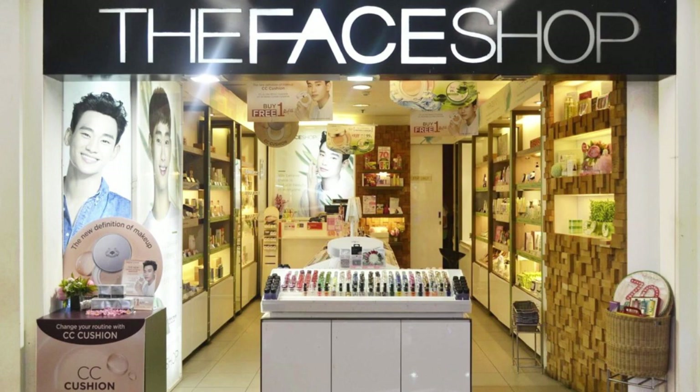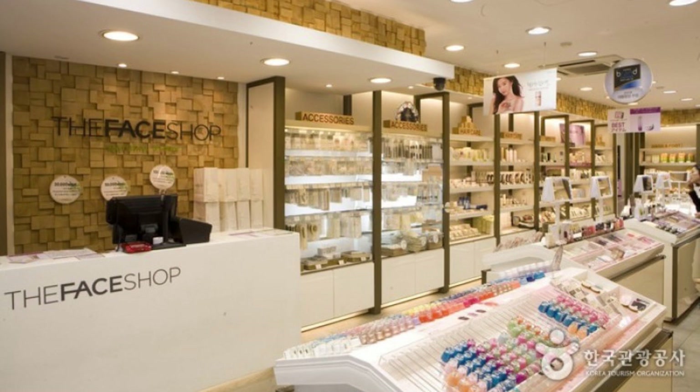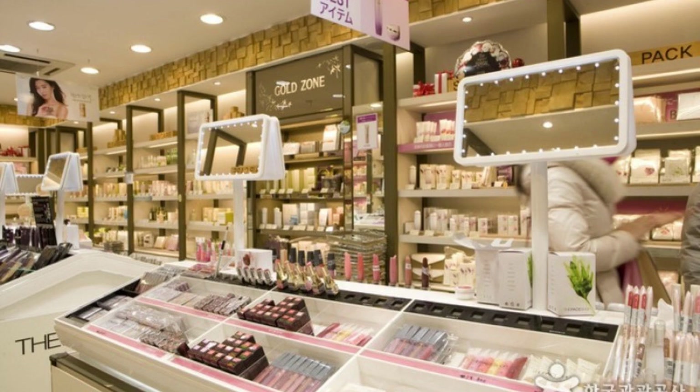Last but not least, The Face Shop offers a diverse range of beauty products from skincare to makeup and even hair care. Known for their natural plant-based products, The Face Shop is a must-visit for those who are more conscious about the ingredients in their cosmetics.